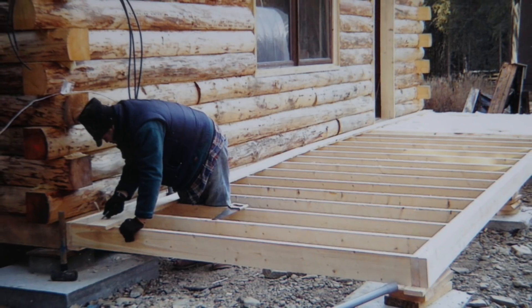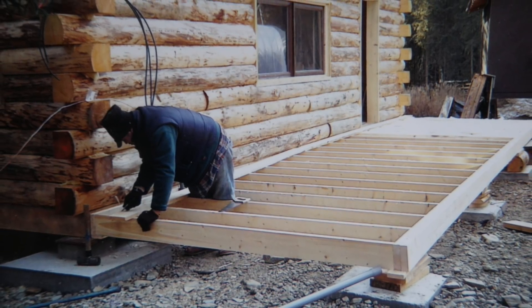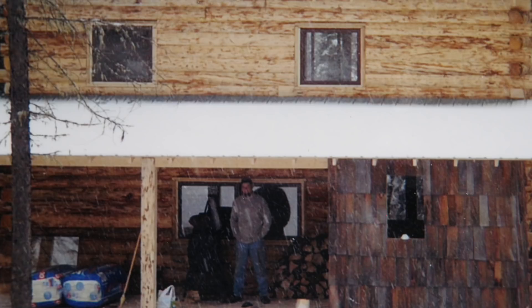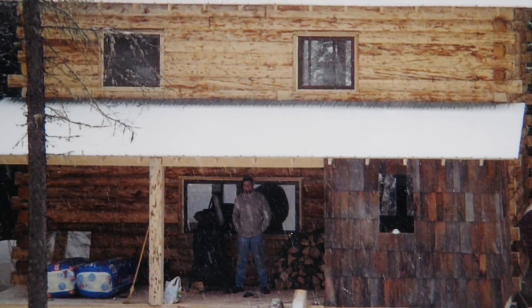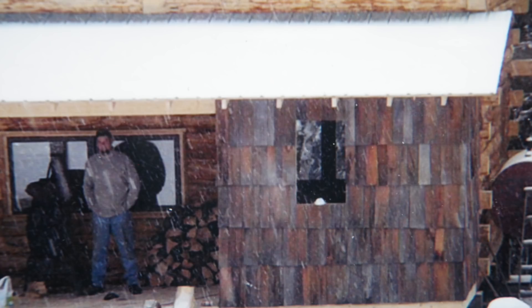I didn't have a ton left to do. I poured a few pads along the front of the house and built a covered porch — it took another couple of weeks to get that all dialed in. You can see by the clothing I'm wearing it's getting kind of chilly out. I also built a little room on the corner of the deck, kind of an arctic entryway. We had quite a bit of cedar shake shingles left over from the little cabin, and that was a nice little accent to set it off.